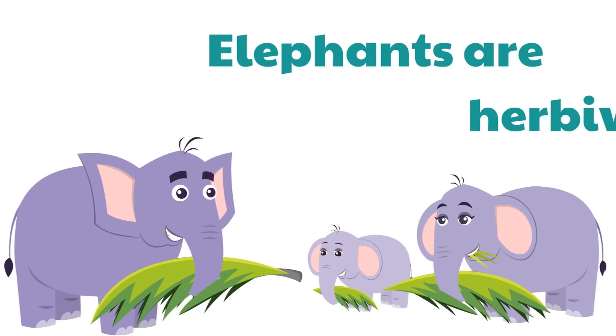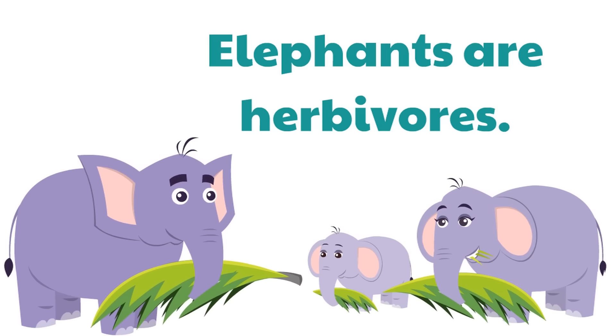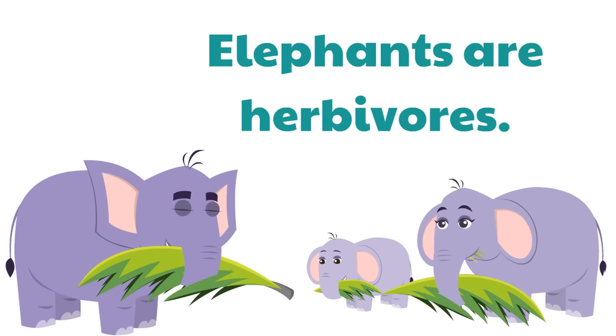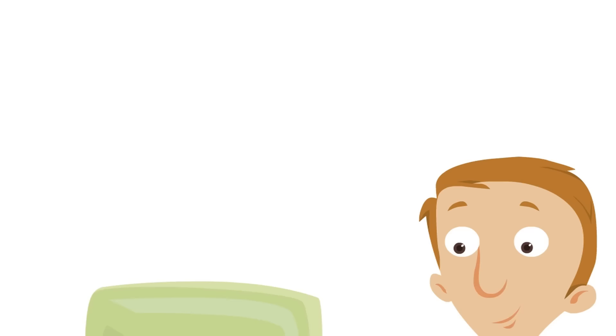Herbivores are animals that only eat plants, and that's what an elephant is — a herbivore. Elephants just eat plants; they don't eat meat. Do you like to eat plants? Plants are tasty and healthy too!